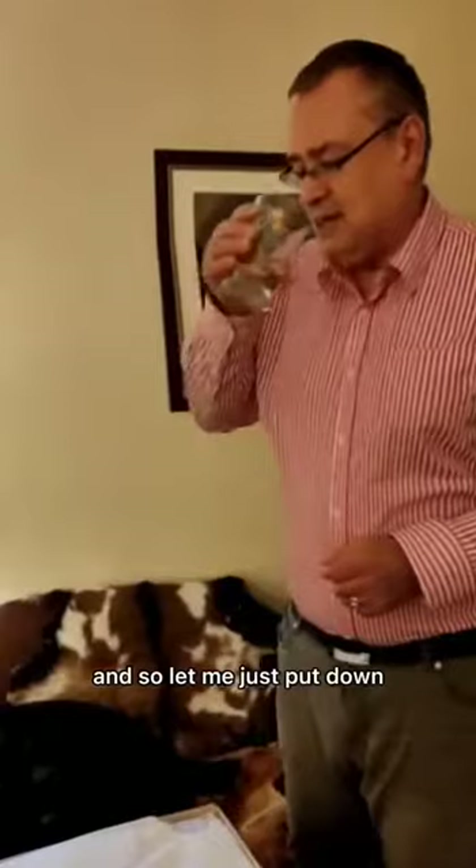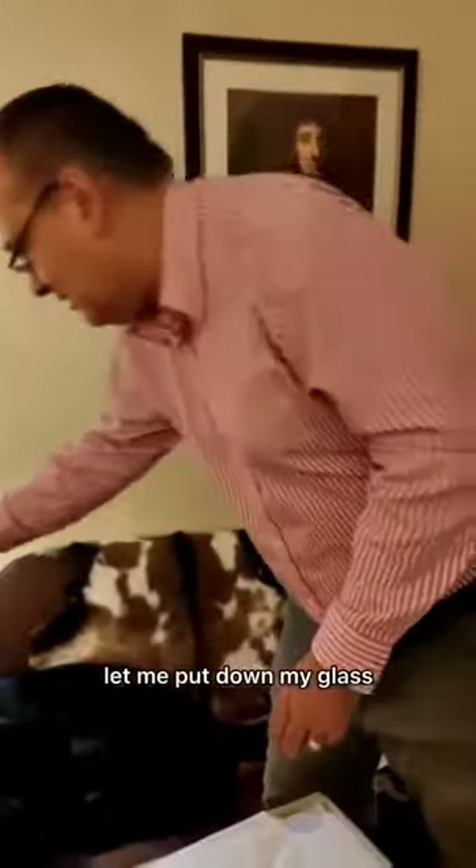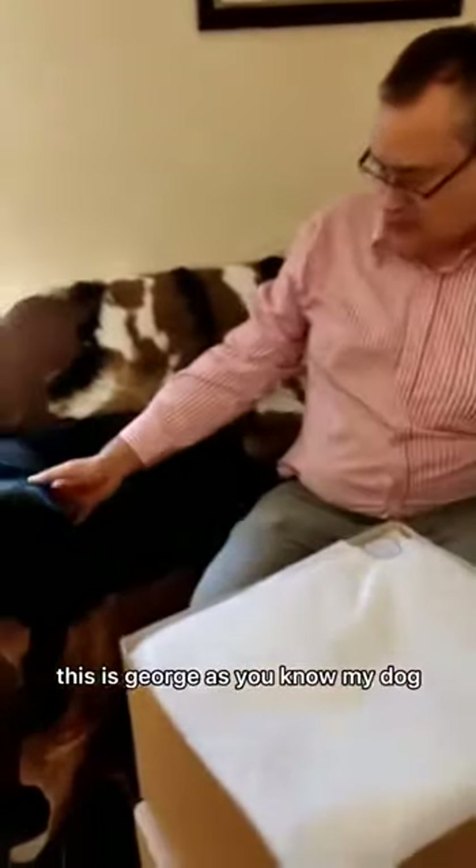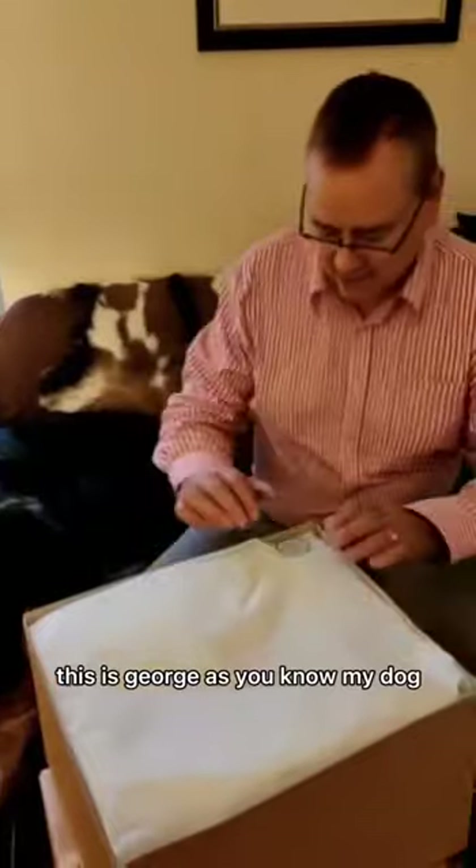Well, I'm just finishing my drink, because like any two Englishmen you have to finish your drink before you start the hard work. So let me put down my glass and sit down next to you. This is George, as you know — my dog.